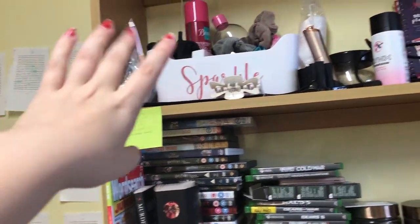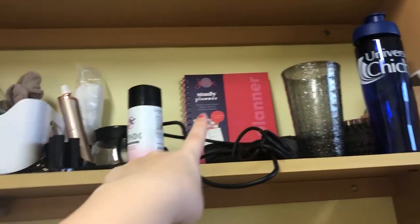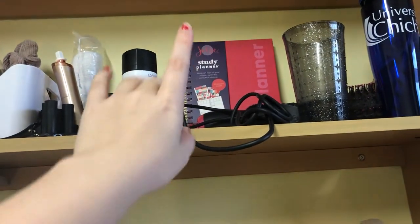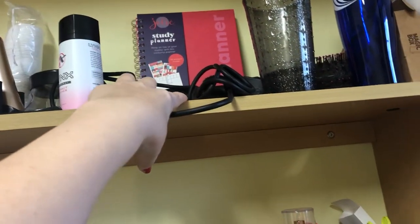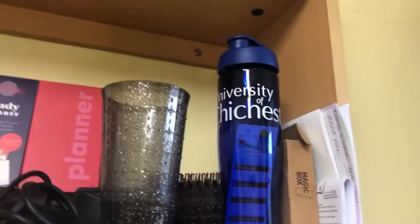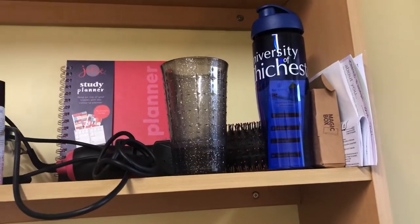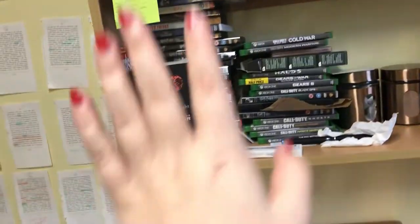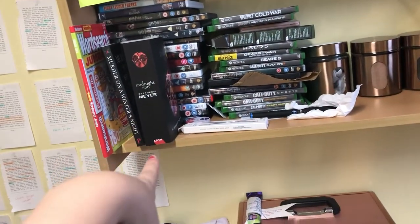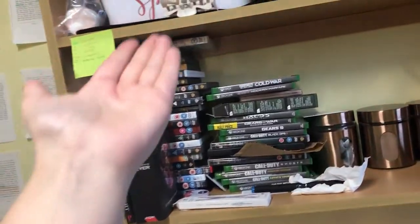My middle drawer — I got this from Home Bargains, I have a second one in the kitchen which has all my cutlery. This one has all my scrunchies, makeup remover, dry shampoo usually, hairspray, my comb, and this nightcap scrunchie which is a scrunchie but it also has a little cover for your drink because of all the spiking going on. This is actually a gift from one of my roommates — her friend made it. Then I have false eyelashes, clips, my makeup brush cleaner, some spray, and my study planner which I use daily — that is a lifesaver.